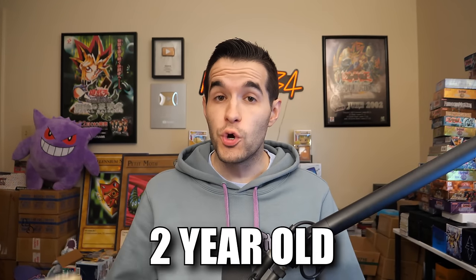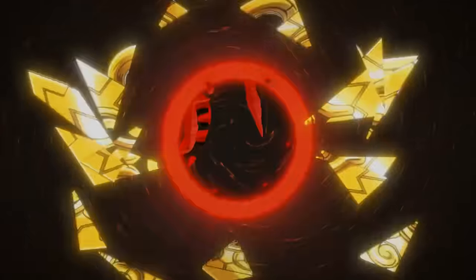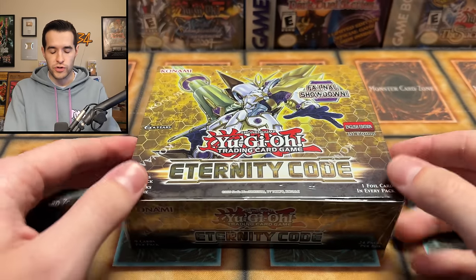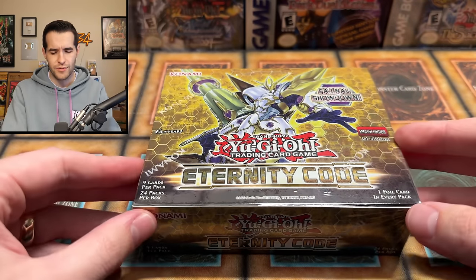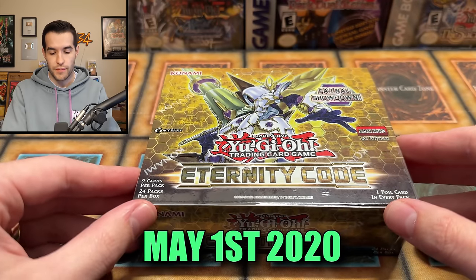In today's video, we're opening a two-year-old booster box for the $500 Yu-Gi-Oh! card. We're back with another first edition booster box opening. We have Eternity Code, which was an absolutely insane set at the time of release back in early 2021. We're almost at three years old at this point — I think it was like May or maybe April when this came out.